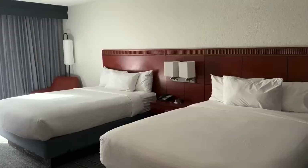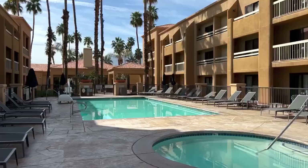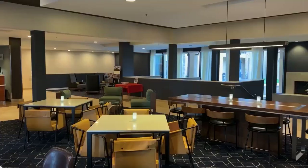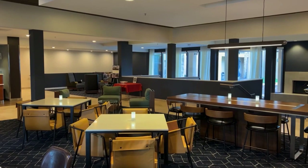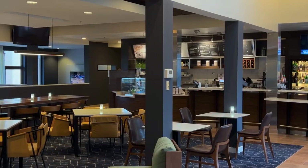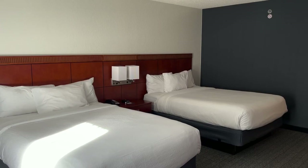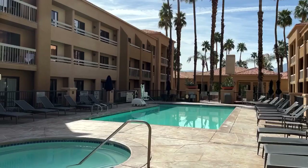Located a mile east is the Courtyard by Marriott. The rooms here were also very clean and I had a small patio that went right to the pool and jacuzzi. It may not be as near to Palm Canyon Drive compared to my other suggestions, but I still recommend this hotel for its cleanliness, friendly staff, average-sized pool area, good-sized lobby, and overall I felt like I got my money's worth for the price I paid.